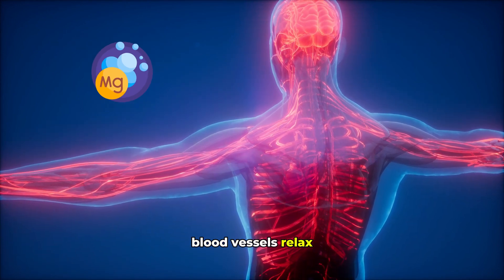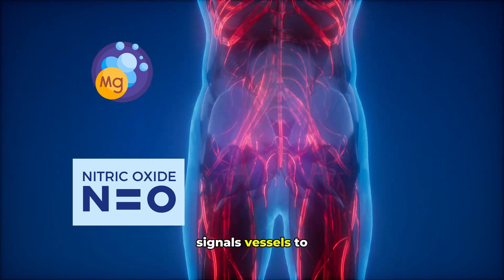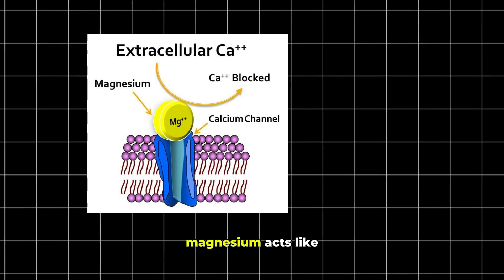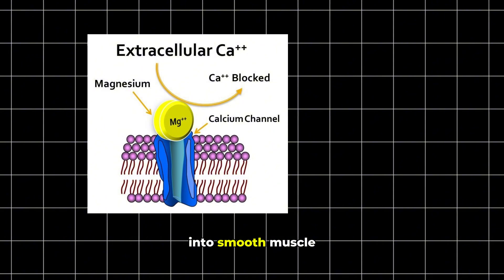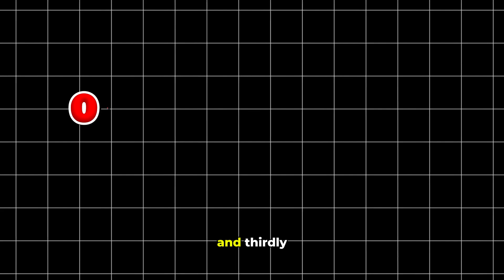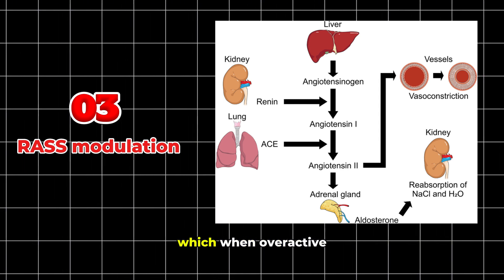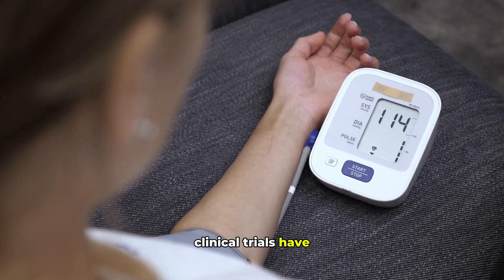Think of magnesium as nature's own blood pressure regulator, tirelessly working behind the scenes to keep your cardiovascular system in balance. When we're deficient in this essential mineral, blood pressure can silently begin to creep upwards. Magnesium works through several key mechanisms: firstly, vasodilation — magnesium helps blood vessels relax by increasing nitric oxide production, a molecule that signals vessels to widen, directly reducing pressure against arterial walls. Secondly, calcium regulation — magnesium acts like a natural brake by blocking excessive calcium entry into smooth muscle cells, preventing blood vessels from constricting too much.